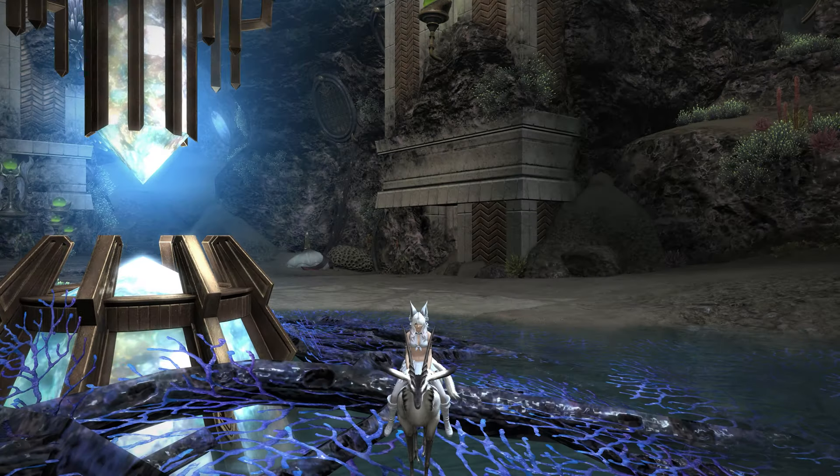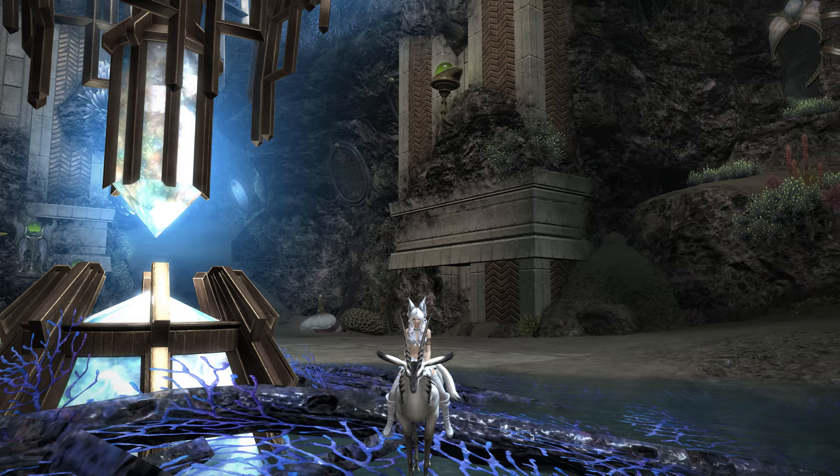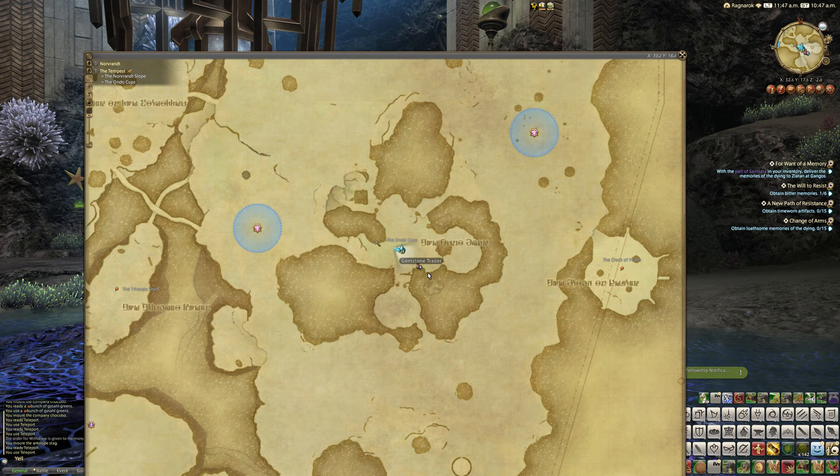Hello and welcome back to another video here with me Mione for Final Fantasy XIV. Today we're working on another 5.5 video, and specifically I want to share with you another housing item that you can get if you come over to the Tempest in Shadowbringers. If you go to the Ondo Cups, this is a new bi-colour gemstone item.